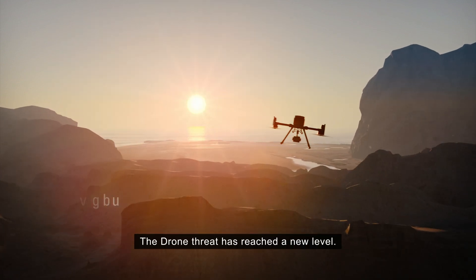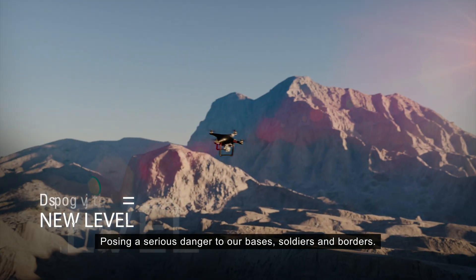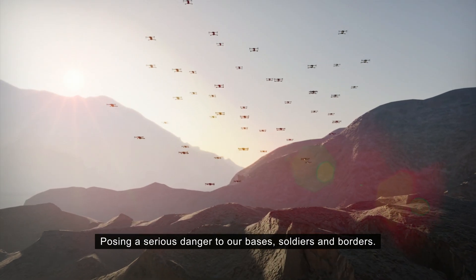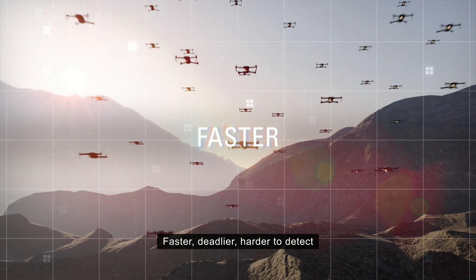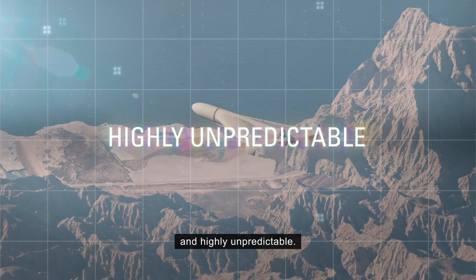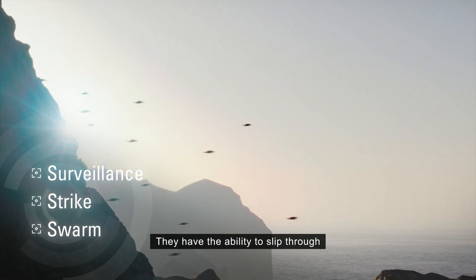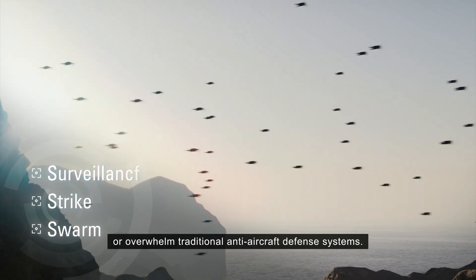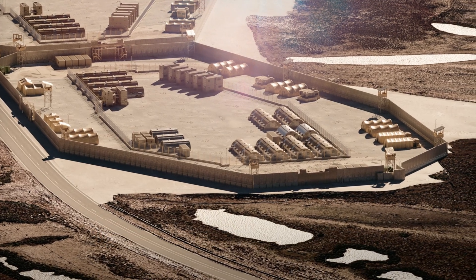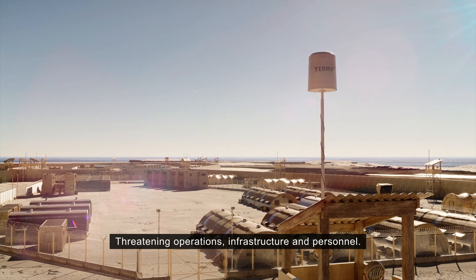The drone threat has reached a new level, posing a serious danger to our bases, soldiers and borders. Faster, deadlier, harder to detect and highly unpredictable. They have the ability to slip through or overwhelm traditional anti-aircraft defense systems, threatening operations, infrastructure and personnel.